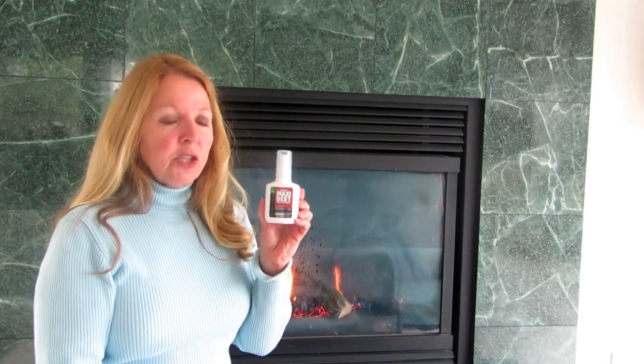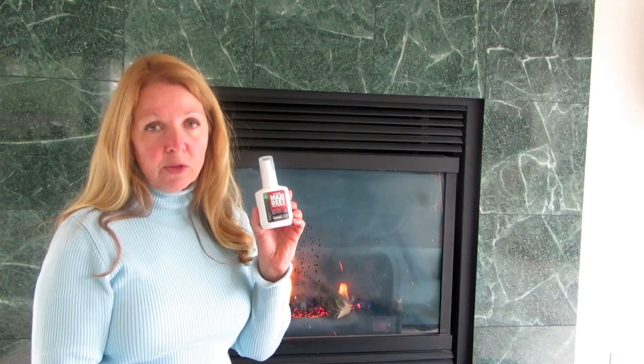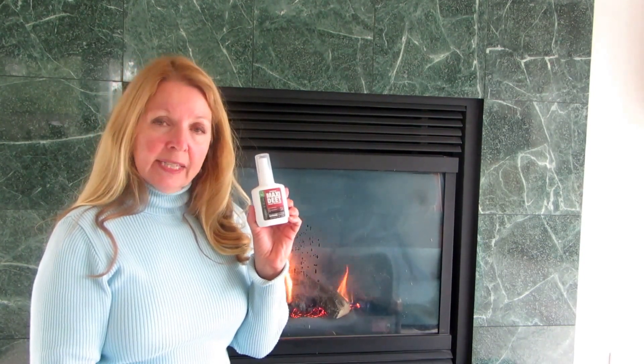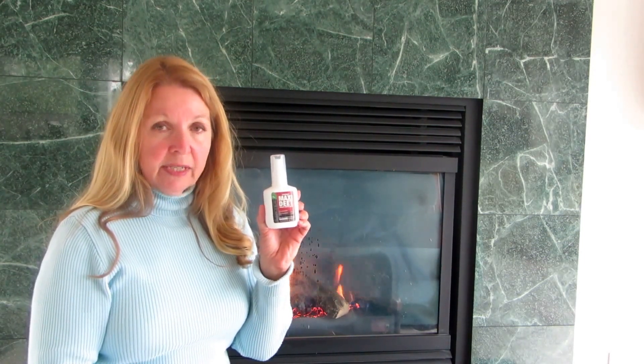If you're going to try this Sawyer Maxi Deet, you want to spray it on your clothing. Spray it outdoors because you don't want to breathe it in, and never get it in your eyes. Make sure you wash your hands very well before you eat and after you use the restroom, so you don't get any of this onto your food, into your eyes, or anywhere sensitive.